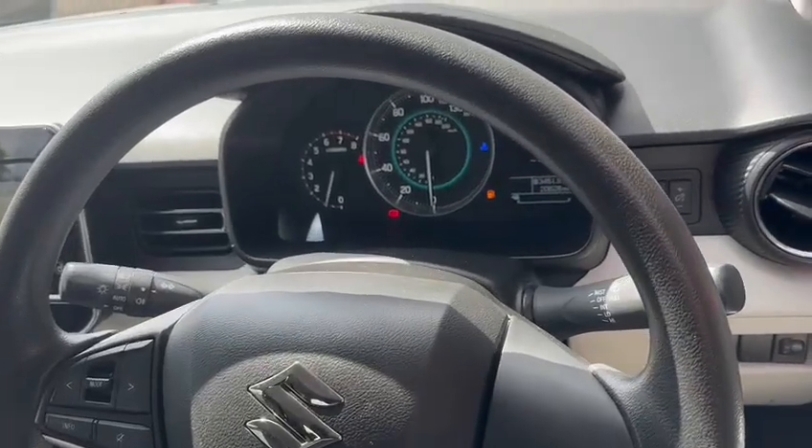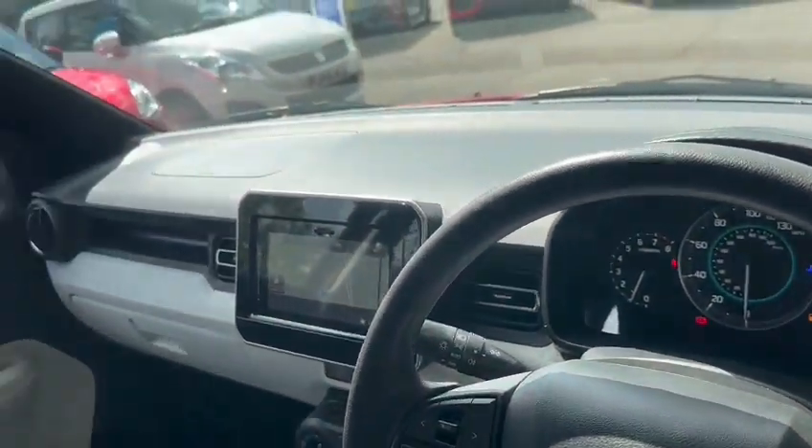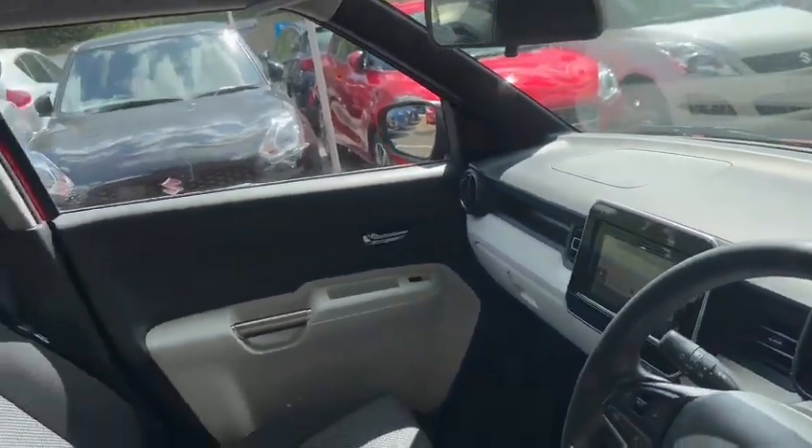This car has only done 20 and a half thousand miles, which is really good low mileage for a 2018 car.